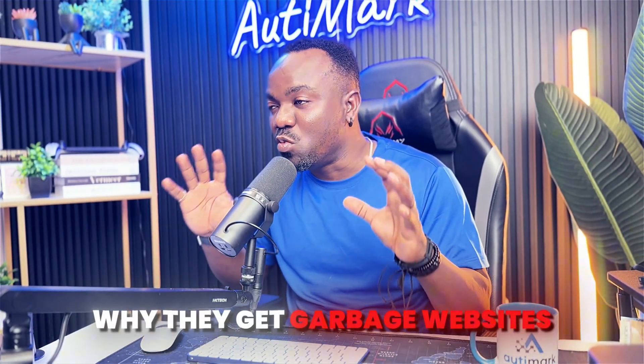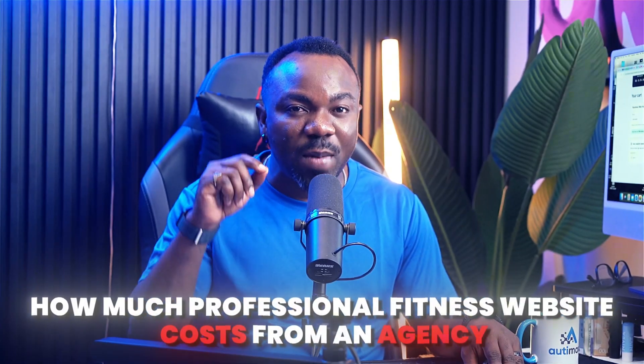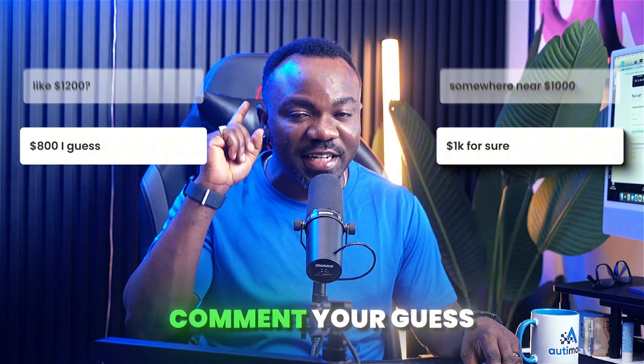But wait until you see what happens when I actually test this thing. Here is that crucial step I mentioned: most people give the AI garbage prompts and wonder why they get garbage websites. I'm going to show you my exact formula. But first, pause the video right now and guess — how much does a professional fitness website cost from an agency? Comment your guess — I'll reveal the shocking answer in 10 seconds.